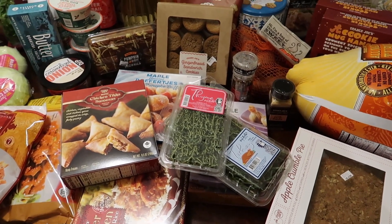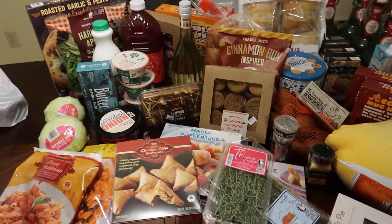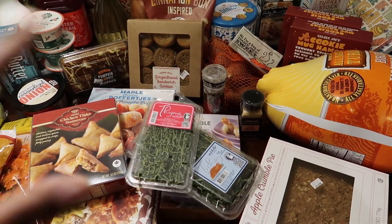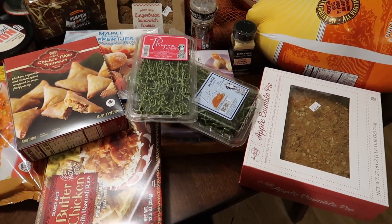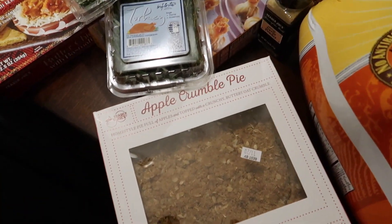Hi everyone, welcome back to my channel! Today we have a Trader Joe's haul for you all. I just laid everything out because I had taken everything out and then realized I had to do the haul video, so everything's going to be laid out. Usually I'm showing you guys individually but this will have to do. Most of the stuff is for Thanksgiving.